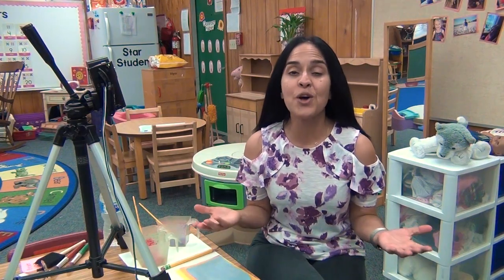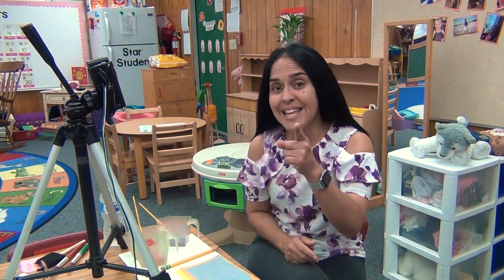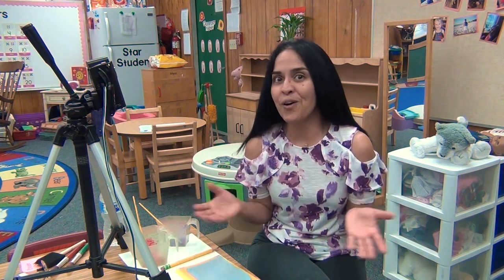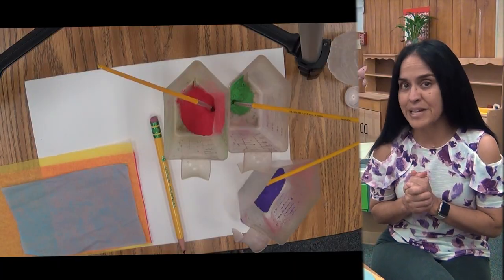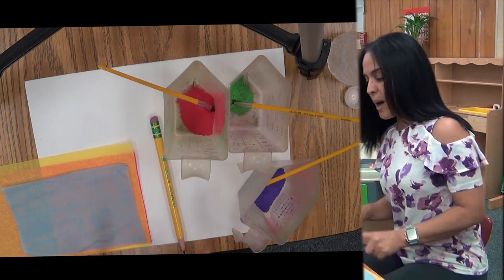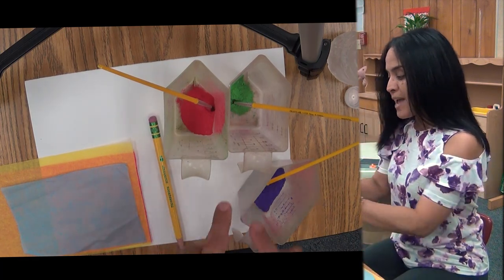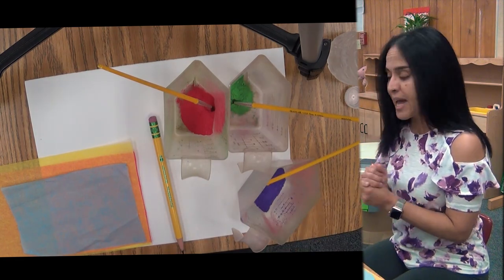Hi, boys and girls. We learned so much today about what's under the sea. What can we find there? Today you are going to create your own picture about what is under the sea — all these fishes, all these creatures. These are the things that we need for this activity: the tissue paper, a pencil, the white paper, and your three colors. I believe you have red, green, and purple.